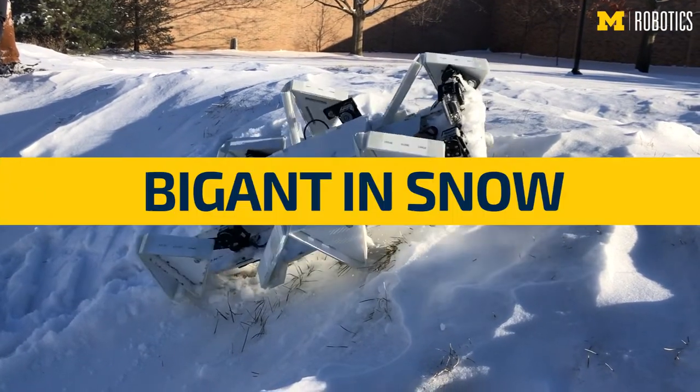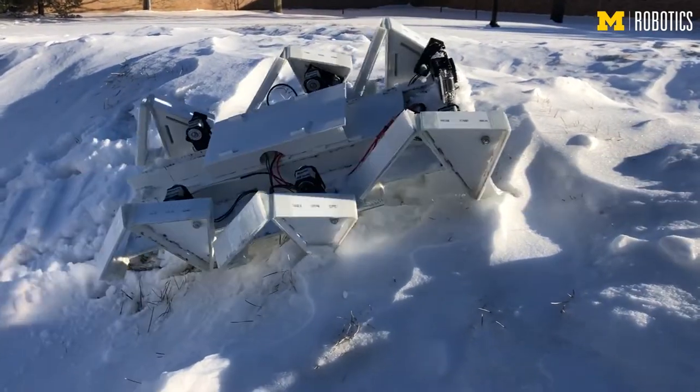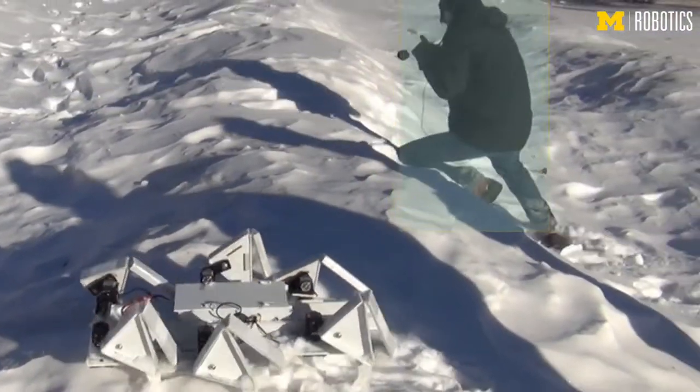We are not afraid of breaking the robot because breaking the robot is our purpose — to improve our design. For humans, it's pretty obvious that snow presents a lot of challenges. For Big End, actually, snow makes things easier.